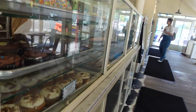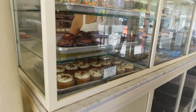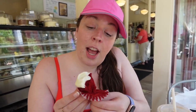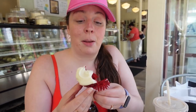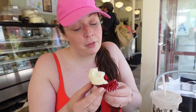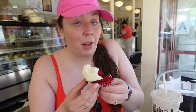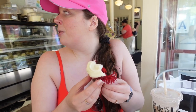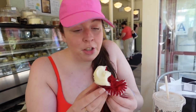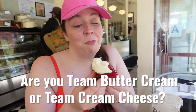Hummingbird cupcake — bananas, pineapple, pecans, cream cheese. I've already had a few bites of this, but let me tell you, it is amazing. There are two options for the frosting for the red velvet: the red velvet cupcake with whipped vanilla buttercream, or — which I think is superior — the cream cheese frosting. Worth it.